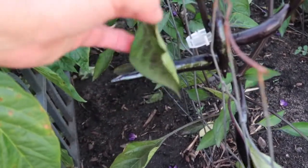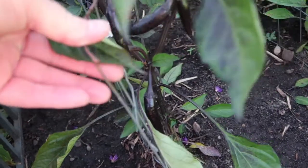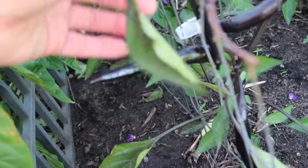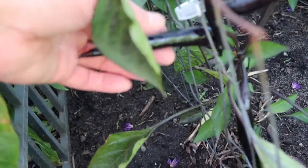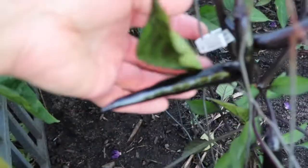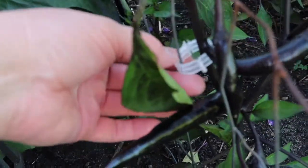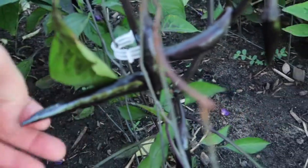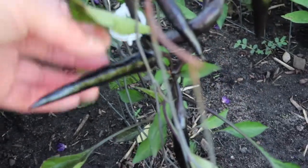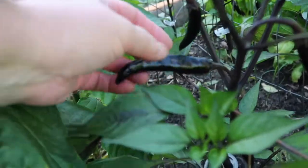I do have them on a short trellis just to support them and they're kind of growing through — I've trained them to grow on both sides of it. I do have one clip on one of the stems just to hold it in place. Look at these peppers, aren't they gorgeous? And they're very prolific.